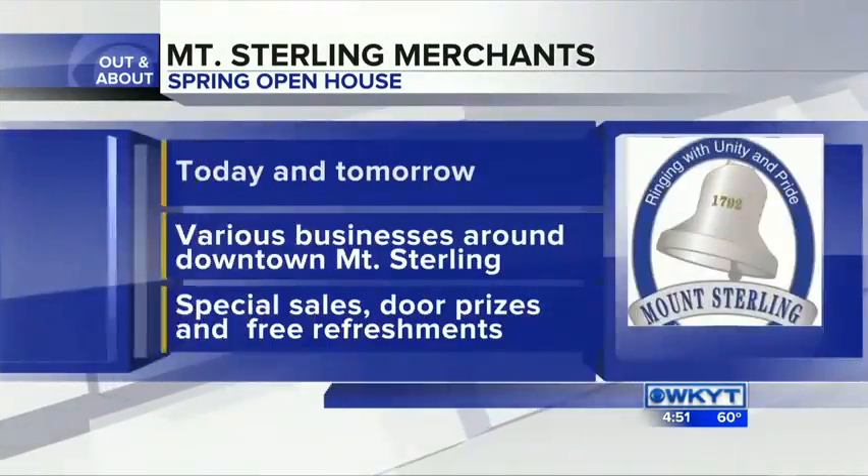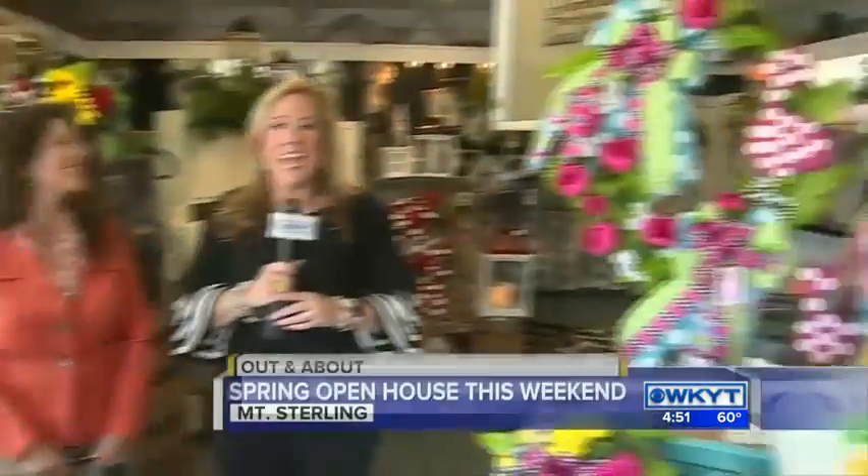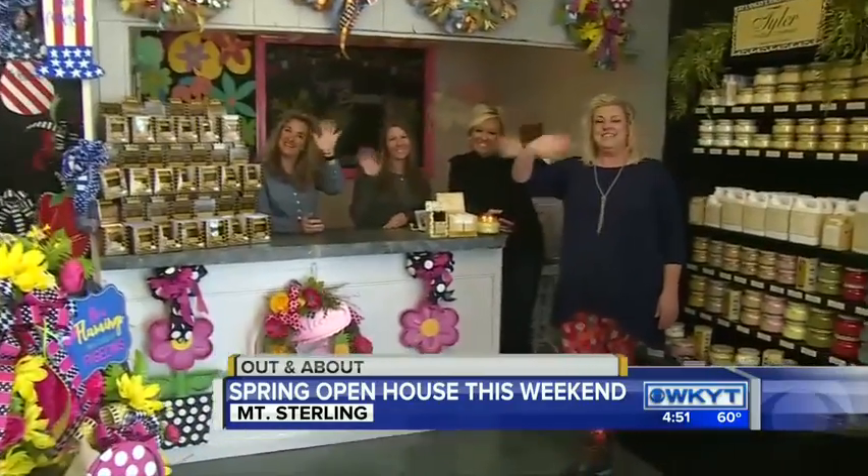If we could stuff a wreath in the bag, we would! You have until 6 o'clock tonight to be a part of this, and then 10 o'clock tomorrow morning until 4 o'clock tomorrow afternoon. Come see what they're doing here in downtown Mount Sterling. I'm Deanne Stevens, out and about. Come to Mount Sterling!